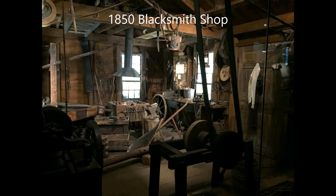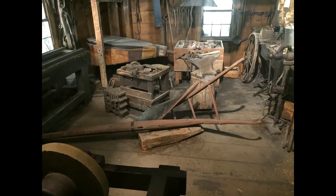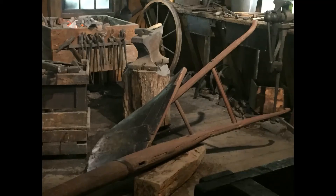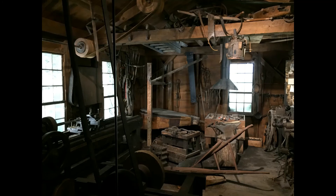19th century blacksmiths were very creative artisans. The forge and bellows were used to heat metal, while the anvil and swage block helped shape it. The metal strips added to the plow moldboard provided added strength for use in the uneven and rocky soil, and demonstrate the scope of work a blacksmith would encounter.